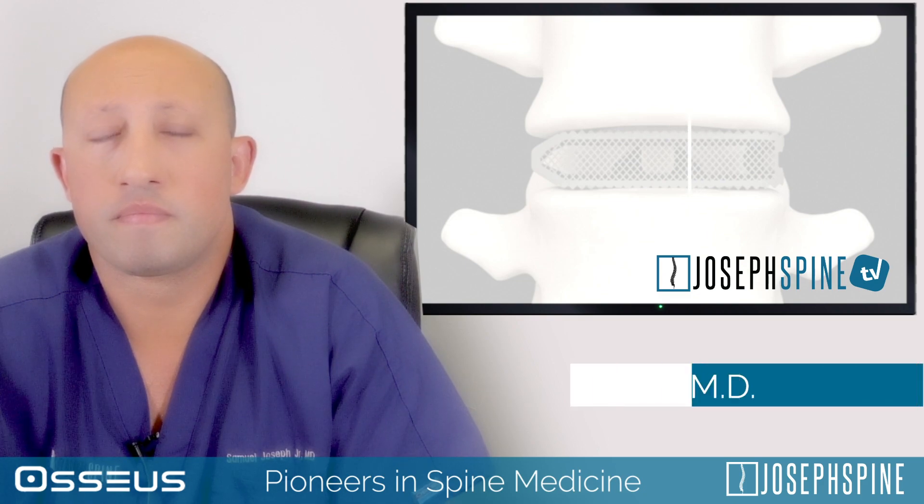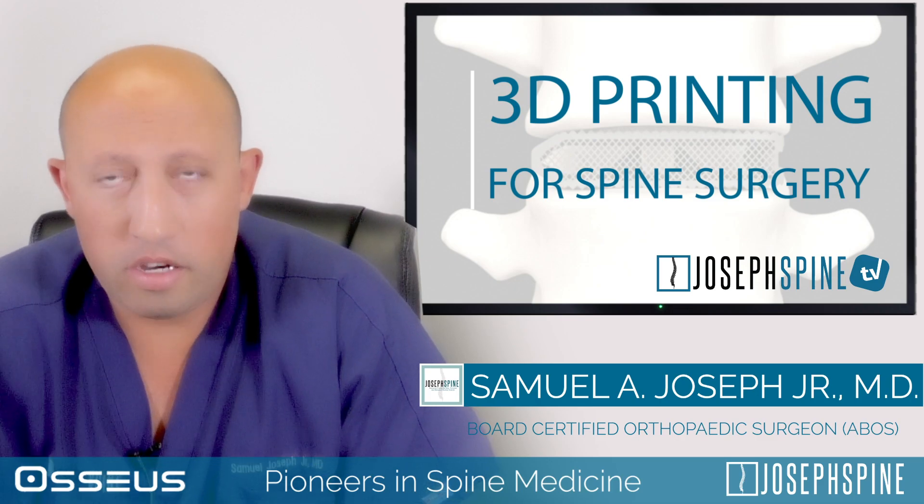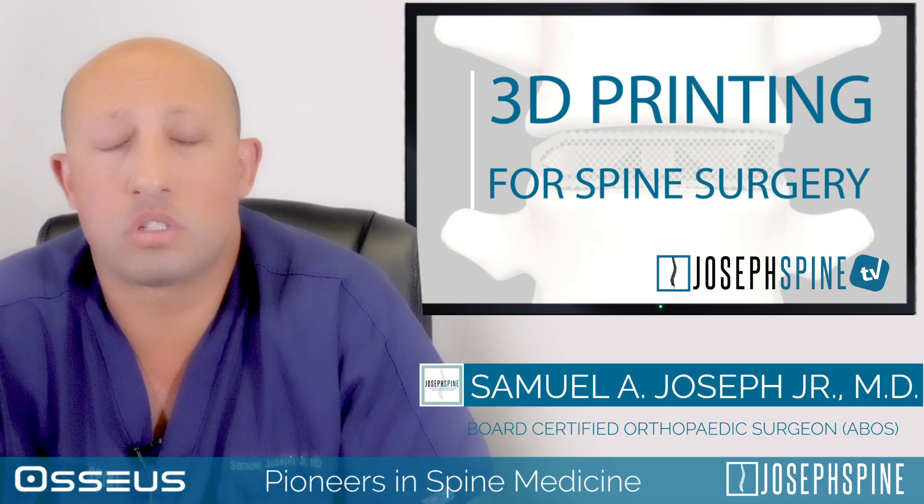How is Joseph Spine using 3D printing for customized care for patients? Here at Joseph Spine, using 3D printing is the wave of the future that we recognize for spine surgery.